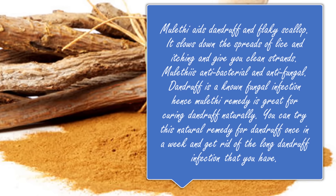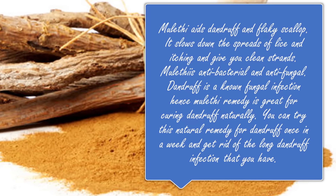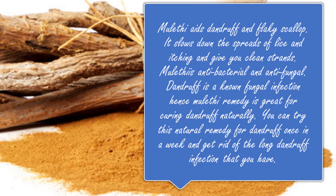Dandruff is a known fungal infection, hence muleti remedy is great for curing dandruff naturally. You can try this natural remedy for dandruff once a week and get rid of the long-standing dandruff infection that you have.